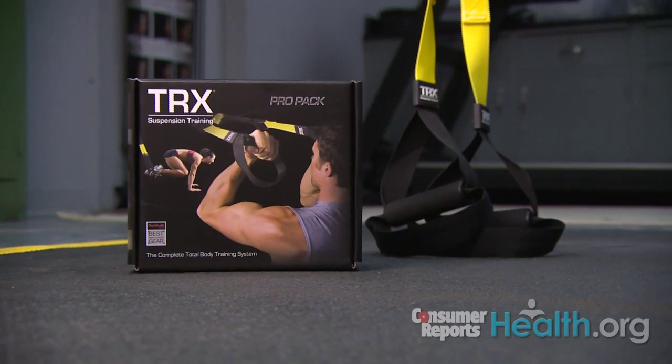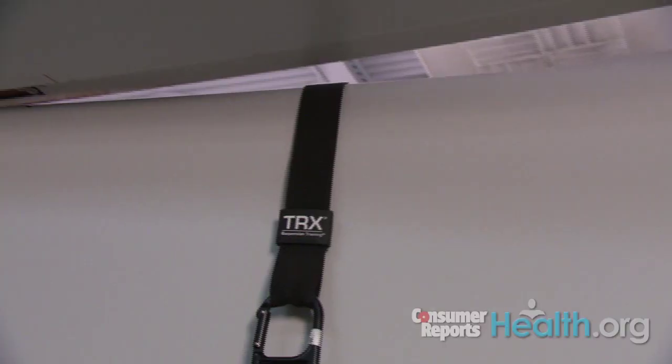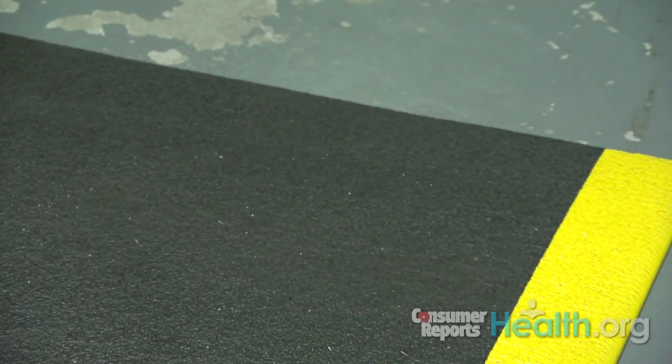And guess what? You really can use the TRX just about anywhere. It's easy to set up in a doorway, and it's super portable. So that 'I just can't get to the gym' excuse is getting lamer all the time. I'm Teresa Panetta for Consumer Reports.